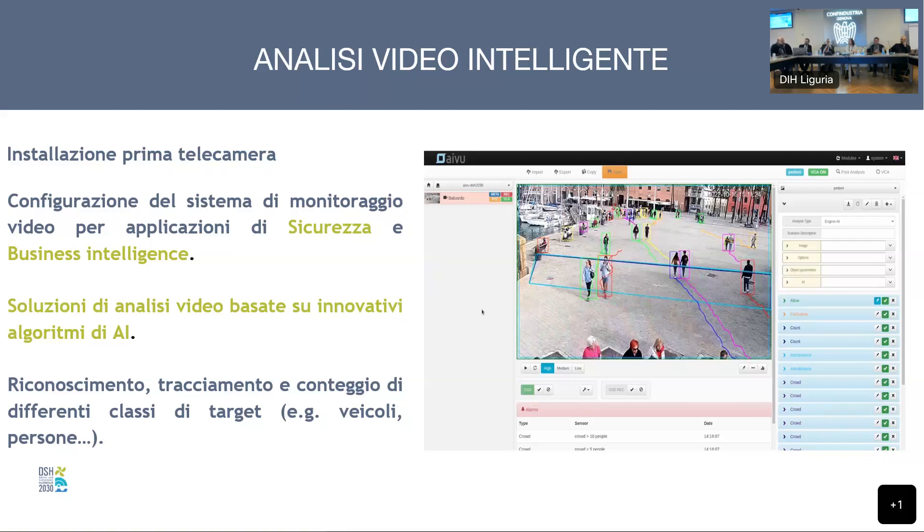Un altro aspetto importante del progetto è non reinventare la ruota: integrare le fonti informative già disponibili. È stata fatta una razionalizzazione delle risorse esistenti – telecamere già presenti – individuando i punti sensibili per aumentare la capacità di monitoraggio. Dove mancavano, si è potenziata la rete già presente, riuscendo a fare un'elaborazione di dati prima impossibile.